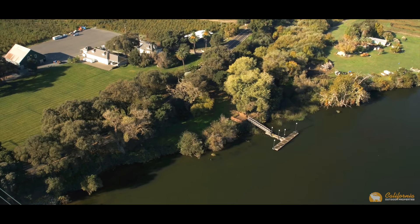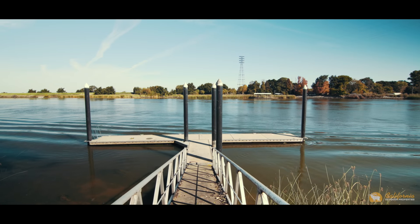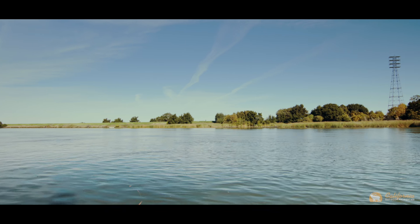River access is provided by a high-quality five-boat custom dock and observation deck. Imagine how convenient it would be to walk over to your own dock and set out on a fishing expedition.